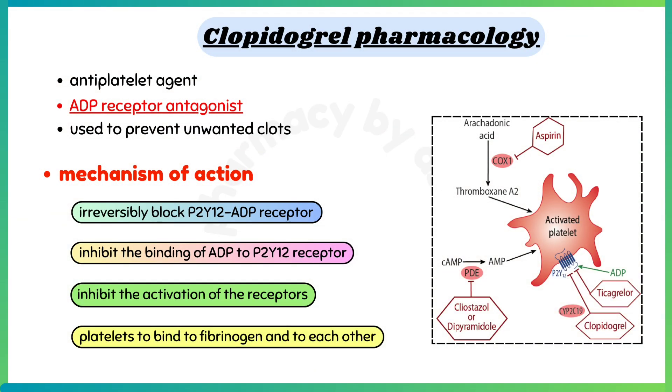Talking about the mechanism of action, it works by irreversibly blocking the P2Y12 ADP receptor on the platelet surface. This drug inhibits the binding of ADP to the P2Y12 receptor on platelets, thereby inhibiting the activation of receptors required for platelets to bind to fibrinogen and to each other to form blood clots.